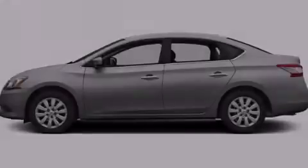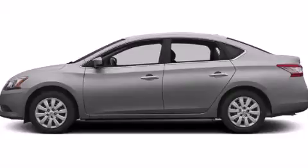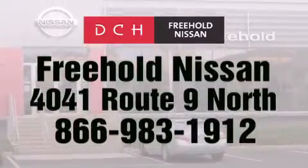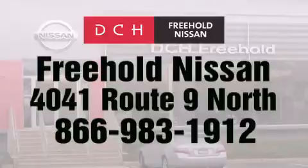Contact us today to arrange your test drive. DCH Freehold Nissan is conveniently located across from the Freehold Raceway Mall on 4041 Route 9 North in Freehold.